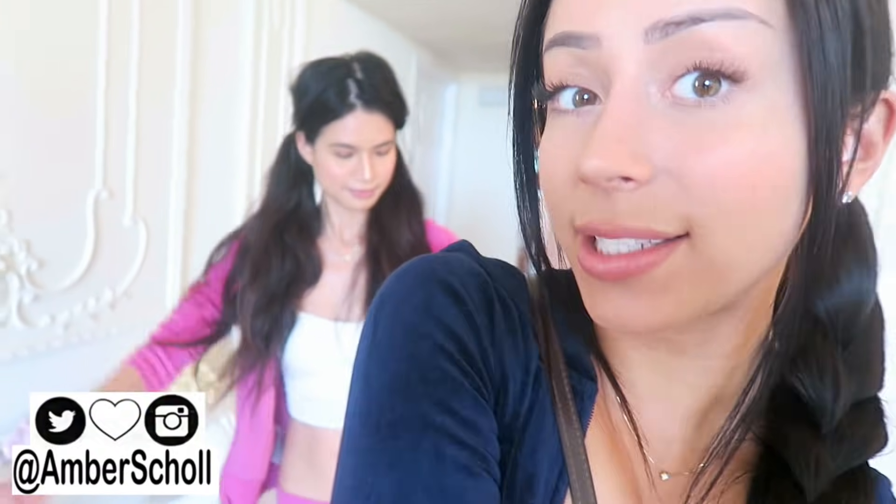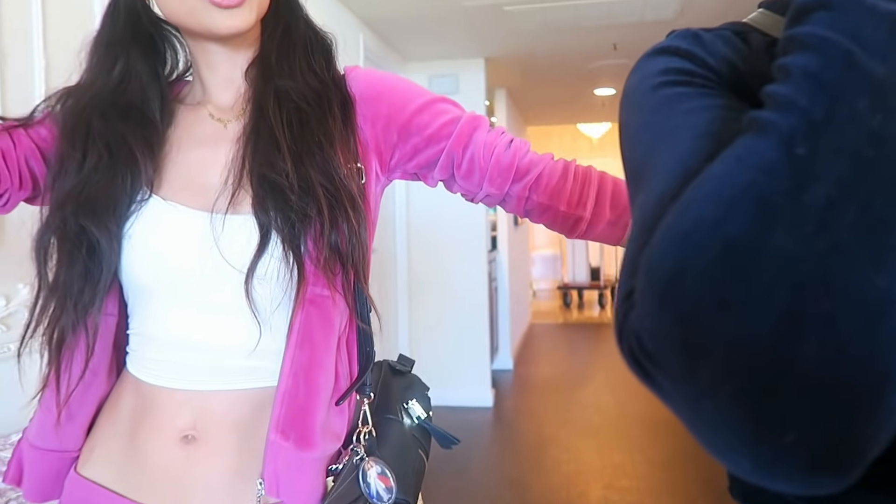Oh my goodness, this is so cute! It is so cute! What a great way to start a construction video. What is up, beautiful people? It's Amber! Welcome back to my channel. We are rocking a light makeup look today because we are wearing Juicy Couture tracksuits and being construction workers.